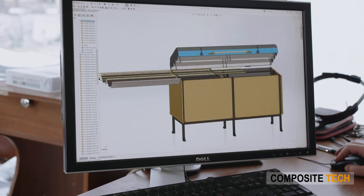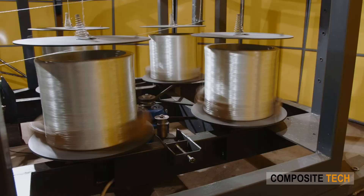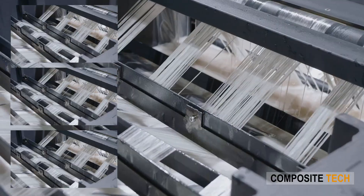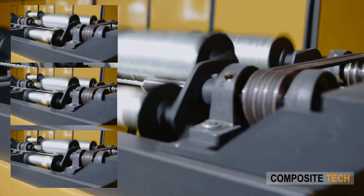Composite Tech invites you to launch a high-yielding FRP rebar production line business. Reliable and energy efficient, our production lines will help in securing a niche in the fast-growing industry. At Composite Tech, we strive to decrease carbon output and maintain sustainable FRP manufacturing to decrease the environmental footprint.